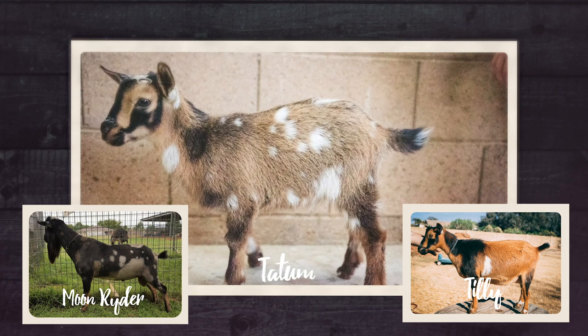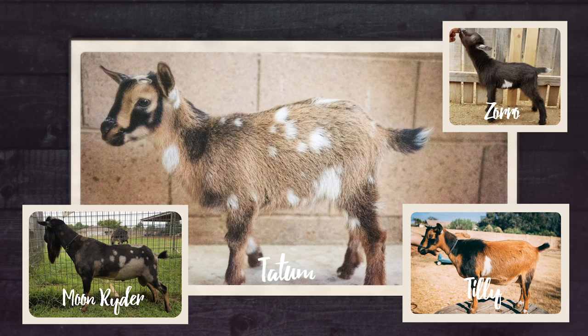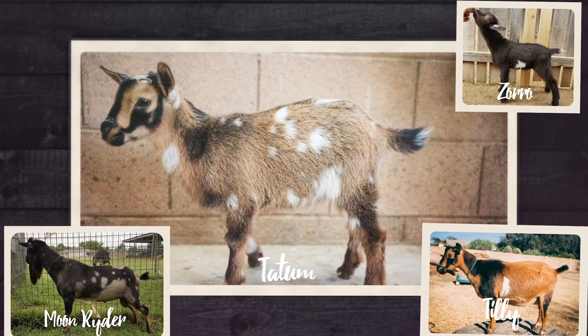I could see Tatum really turning into an amazing doe, especially if we bred her with Zorro - I think together they would make some really beautiful babies and possibly some even better milky lines. The only downside with Tatum is that Tilly has been a bit of a wild card. Tilly was a difficult baby to raise with a crazy personality, and when Tilly first freshened she rejected one of her babies. But Tilly has redeemed herself on the milking stand and as a mom to Fern and Tatum.